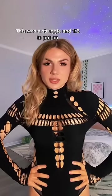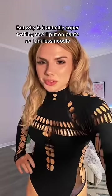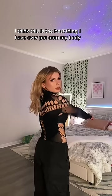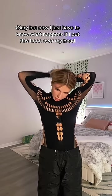I don't think this is right. This was a struggle and a half to put on, but why is it actually super cool? I put on pants so I am less naked. I think this is the best thing I have ever put onto my body. But now I just have to know what happens if I put this hood over my head.